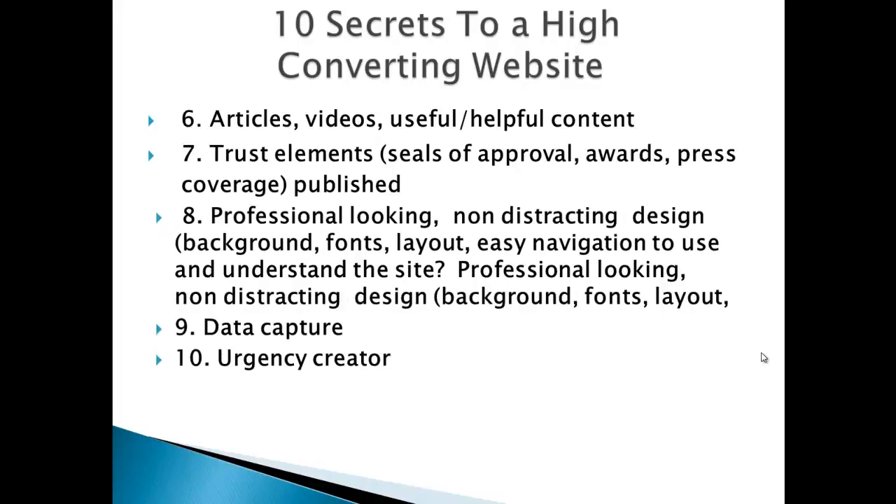And finally, number 10 is incorporating an urgency creator. Let people know that any offers you have are limited either in quantity or they're going to expire very soon. If you add urgency to your marketing messages, your response is going to be so much higher. For example, instead of just saying 'call this number now,' you could give a compelling offer like 'call this number now for teeth whitening.' If you use an urgency creator, you could say 'call this number now for teeth whitening — offer expires in 30 minutes.'